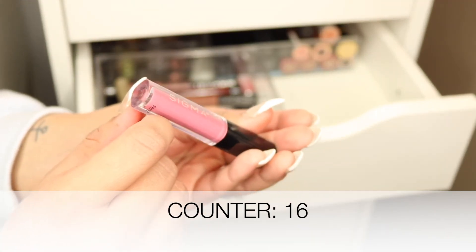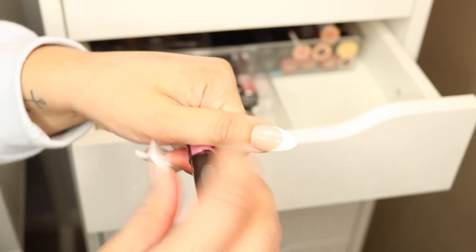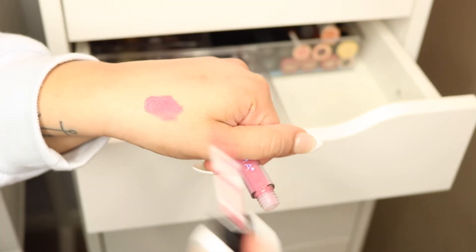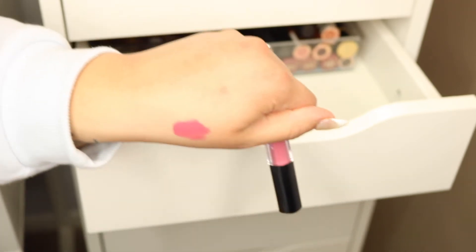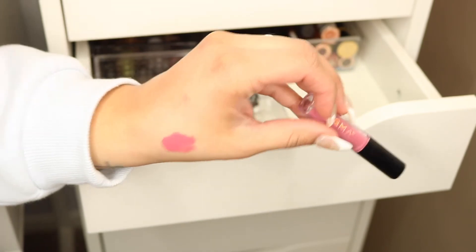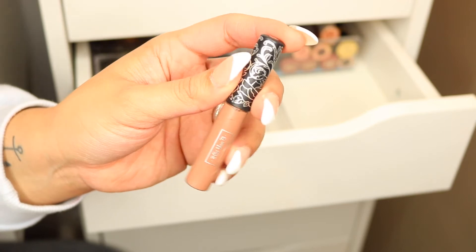This is a liquid lipstick from Sigma in the shade 'Awaken' — a really pretty true pink. I haven't used it much but I just got it a little while ago and I do like the shade, so I think I'll keep it and see if I use it.